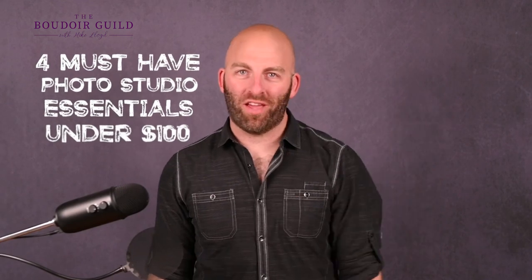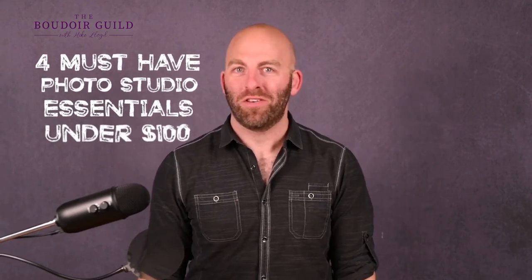Four must-have studio essentials for under a hundred dollars. I'm often asked: what are the must-haves for my photo studio when I'm on a budget? By the end of this video you're going to know the four things that are going to make the biggest difference in your studio — and you can get them all for under 100 bucks.